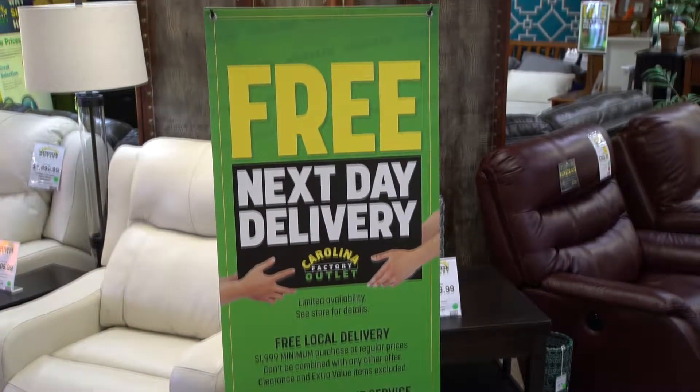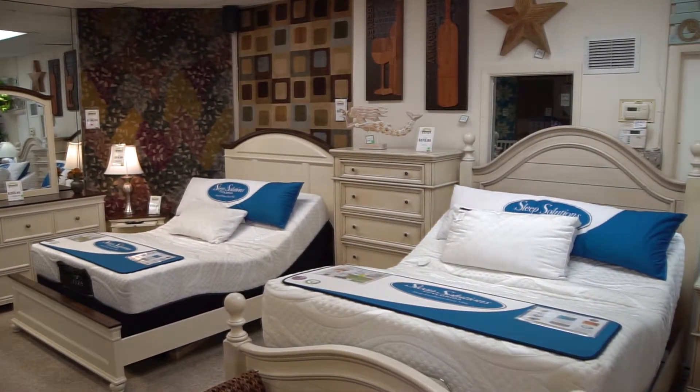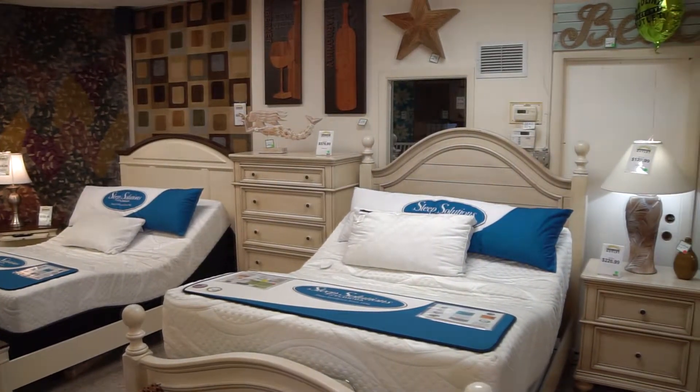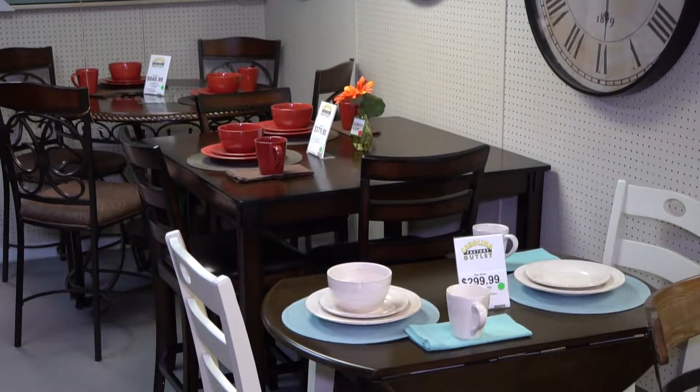Free next-day delivery with minimum purchase is something we always offer. Most times our customers can buy it today and they'll enjoy it in their home tomorrow. Same-day delivery is also available for purchases made before 2 p.m.